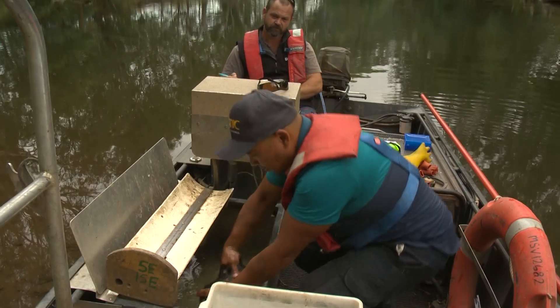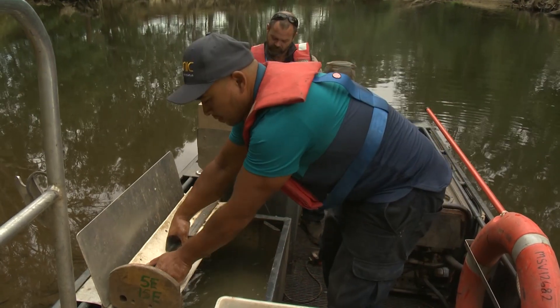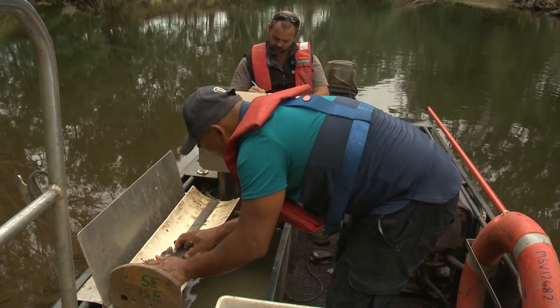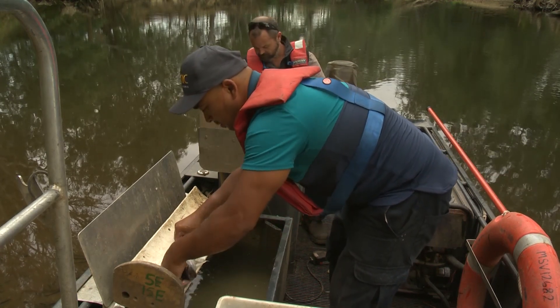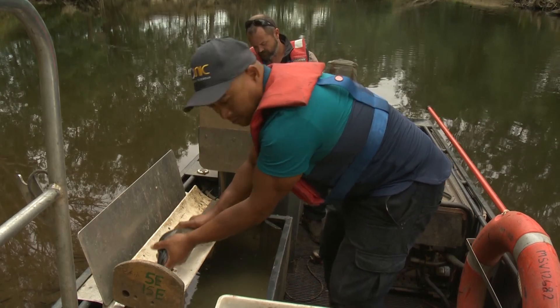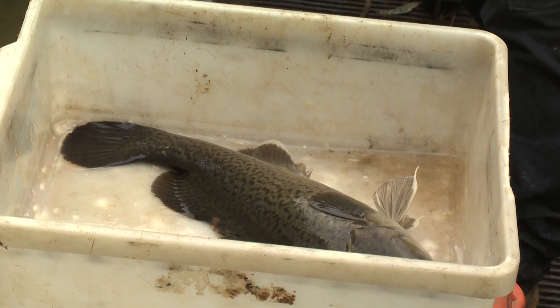Over a period of 15 to 20 years that occurred, and from then onwards we've been monitoring the waterway annually. The Trout Cod population has recovered to become a self-sustaining population.